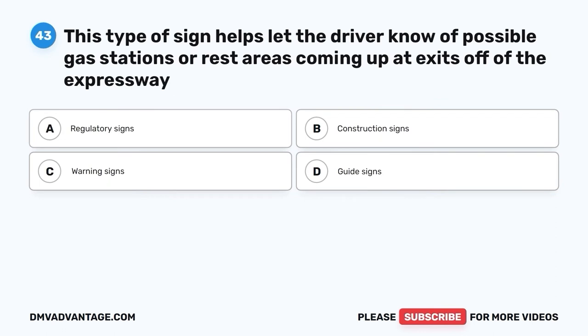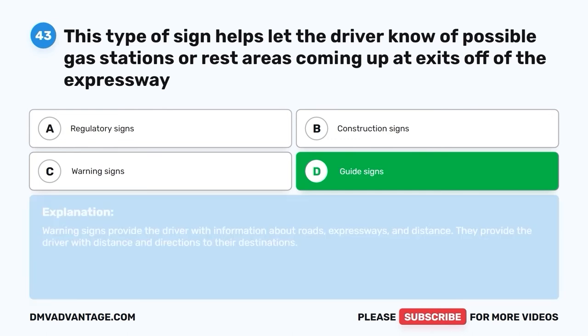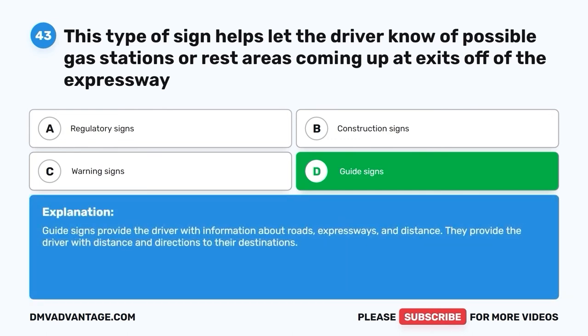Question forty-three: This type of sign helps let the driver know of possible gas stations or rest areas coming up at exits off of the expressway. A. Regulatory signs. B. Construction signs. C. Warning signs. D. Guide signs. The correct answer is D, guide signs. Guide signs provide the driver with information about roads, expressways, and distance. They provide the driver with distance and directions to their destinations.